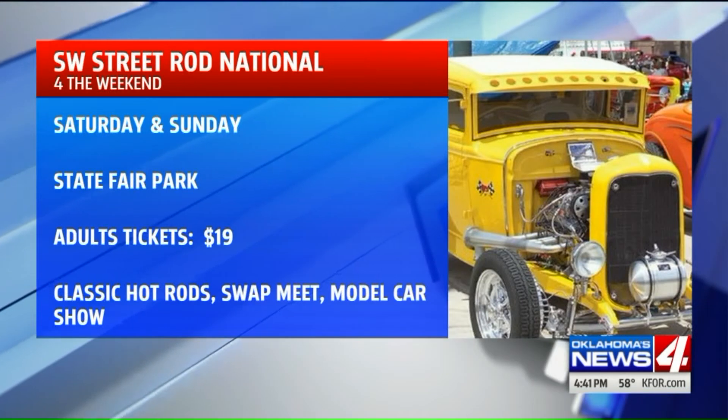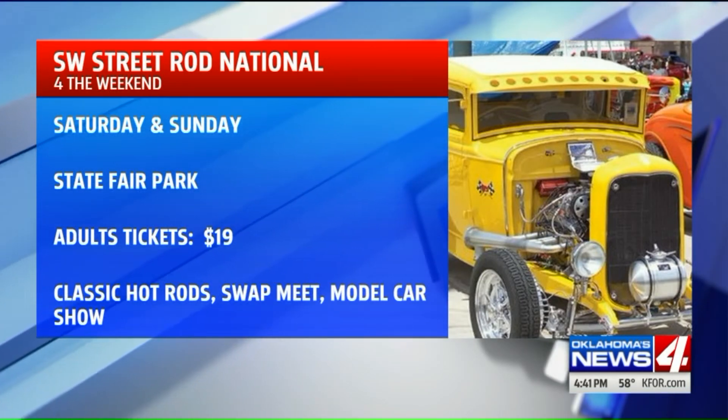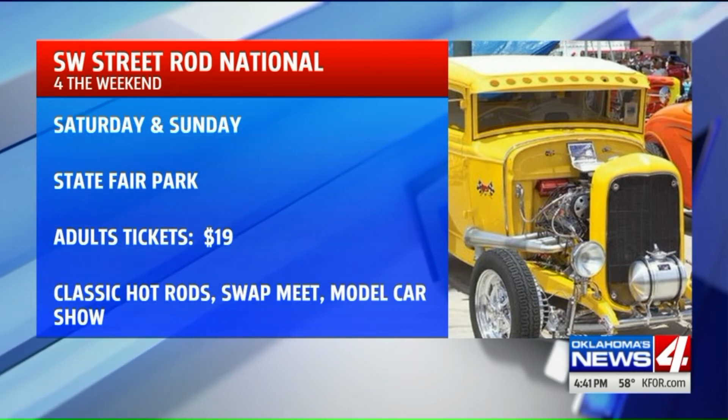You're also talking hot rods this weekend. Absolutely. The Southwest Street Rod National is going on through the weekend at Oklahoma State Fair Park. This features 1,700 vintage and custom hot rods, along with a swap meet and model car show. Tickets for adults are $19.